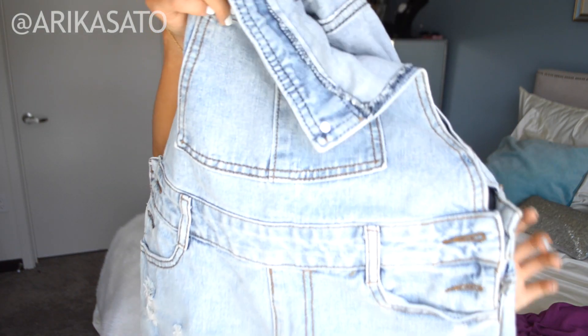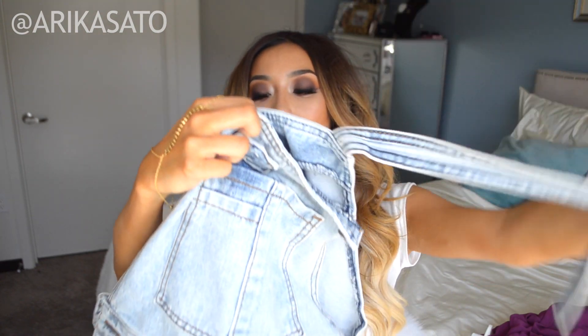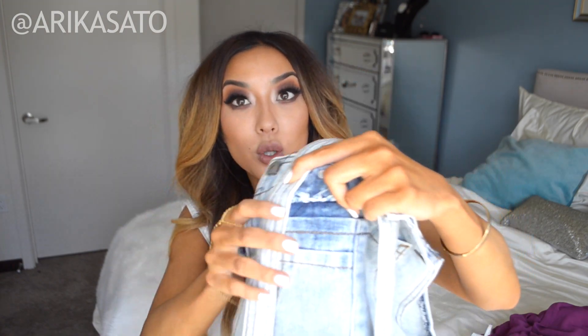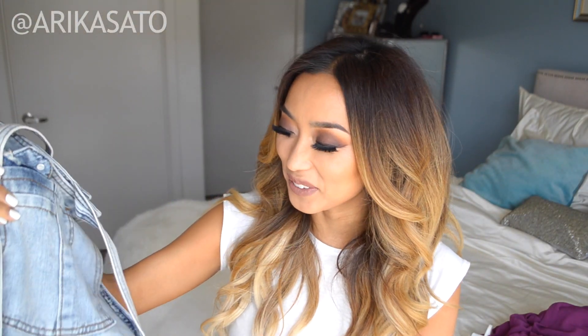The next thing that I picked up is this denim romper overalls thing. The straps go like this — they're kind of loose. I don't know how I'm supposed to wear it because it didn't come with a buckle, but let me know in the comments below how I'm supposed to wear it. But this is the denim romper — super cute. I used to wear overalls like this, so many years ago.